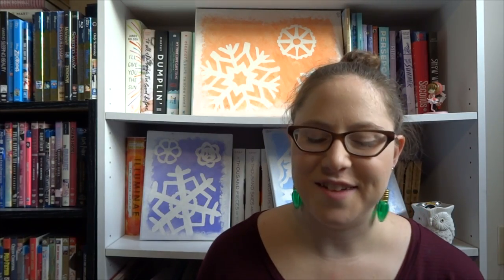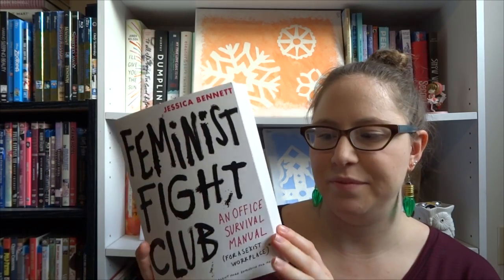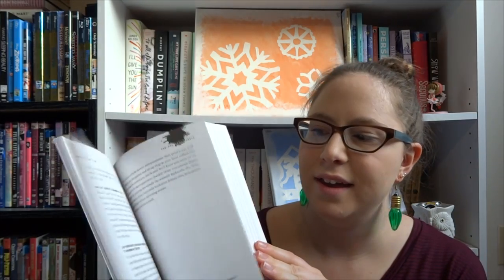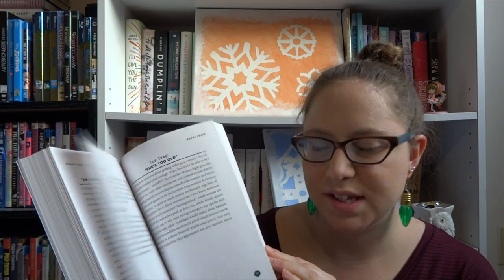For the feminist in your life, I had to pick Feminist Fight Club: An Office Survival Manual for a Sexist Workplace by Jessica Bennett. This is hilarious. It talks about the serious subject of workplace and office harassment, but she executes it in such a funny way. It includes a lot of practical information on how to handle situations professionally but firmly, and there's a lot of background information in here too. It's just really fascinating.